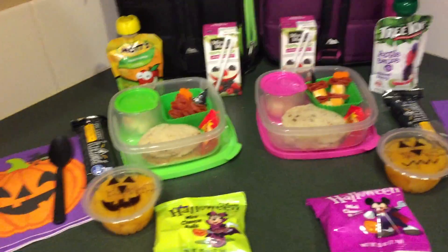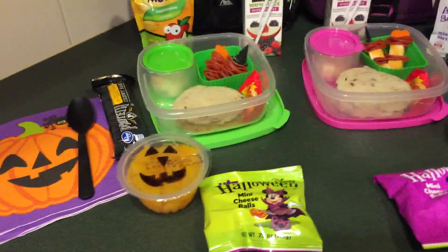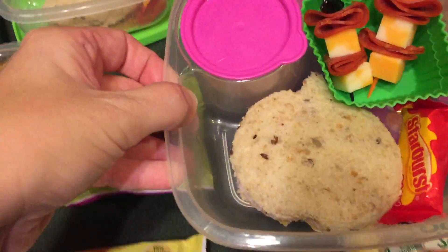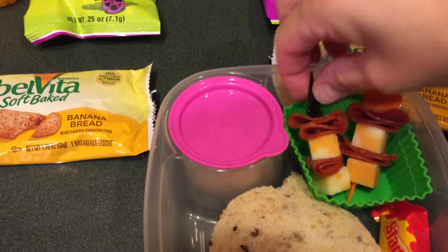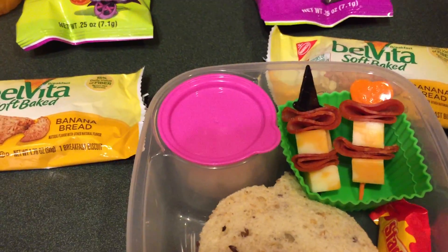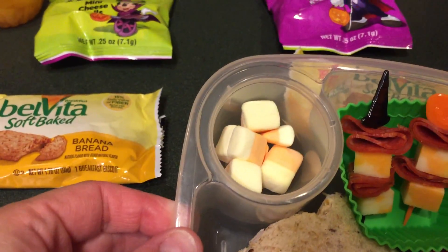Okay, Wednesday's lunch! For snack they're going to have the BelVita banana bread. They both have basically the same lunch — different sandwich but both shaped as a pumpkin. Emily has a turkey sandwich, and then cheese with turkey pepperoni on these little cupcake skewers I got at the dollar store. For their treat they have Starburst and also these little marshmallows that look like pieces of candy corn.